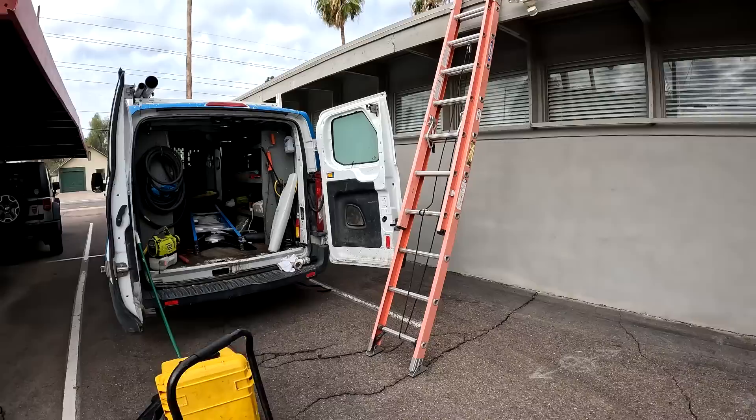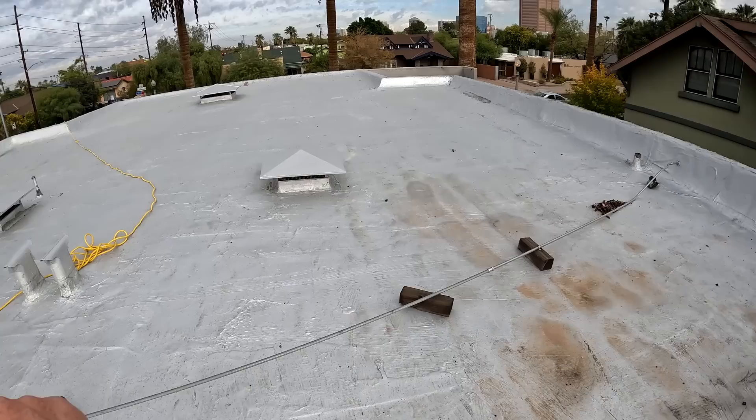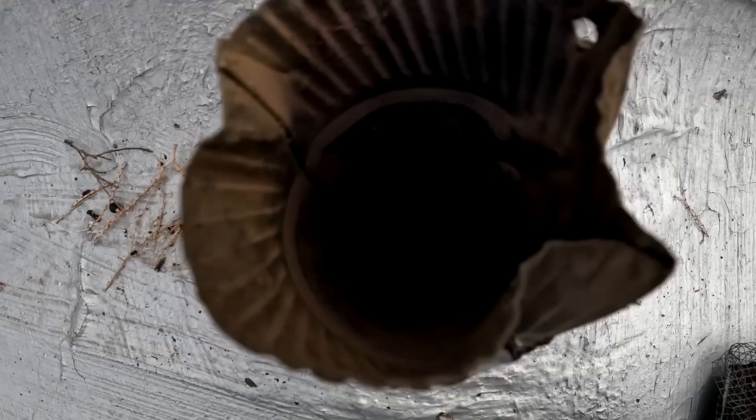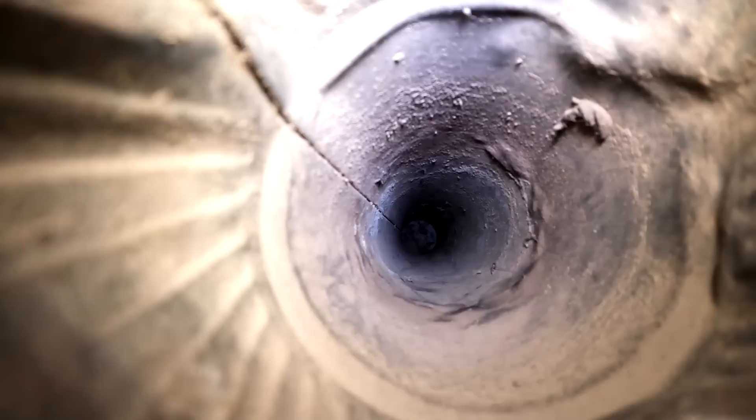We're right above the area where the rats are running back and forth. I came over here and removed this — it's like an old water heater vent pipe — and right in there leads directly into the attic area. There's a bunch of rat droppings in there, I can see it, and it smells really bad. I ran the camera and I'll show you what we found.